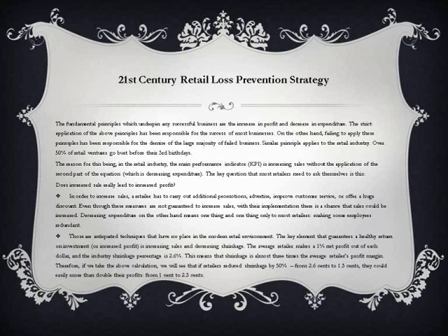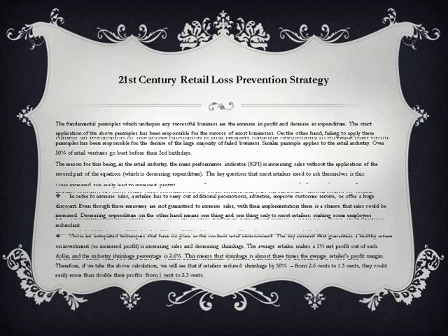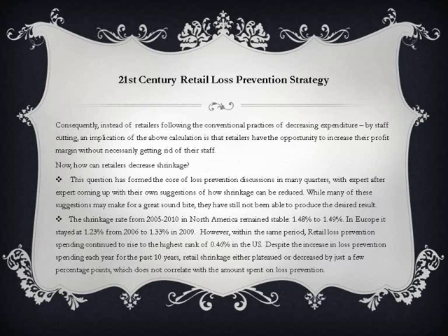Therefore, if we take the above calculation, we will see that if retailers reduce shrinkage by 50% — from 2.6 cents to 1.3 cents — they could easily more than double their profits, from 1 cent to 2.3 cents. Consequently, instead of following the conventional practice of decreasing expenditure by staff cutting, retailers have the opportunity to increase their profit margin without necessarily getting rid of their staff.